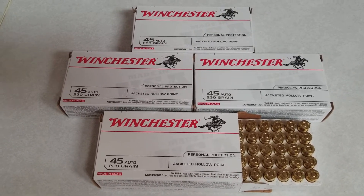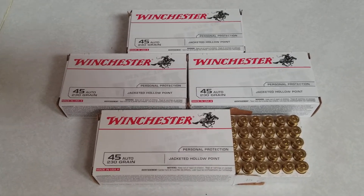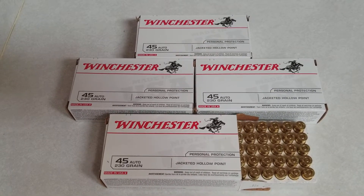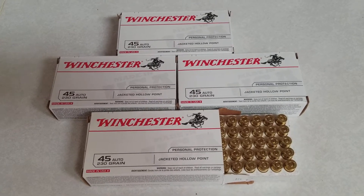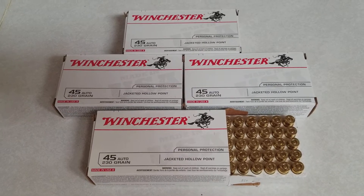I thank you guys for watching, and remember — if you're anywhere near Walmart and you're into shooting, go check it out. They are clearancing all their handgun ammo and a lot of their rifle ammo, so you can pick up some great deals. Go check it out. I'll talk to you guys later on — T-Square Talk, take care guys.